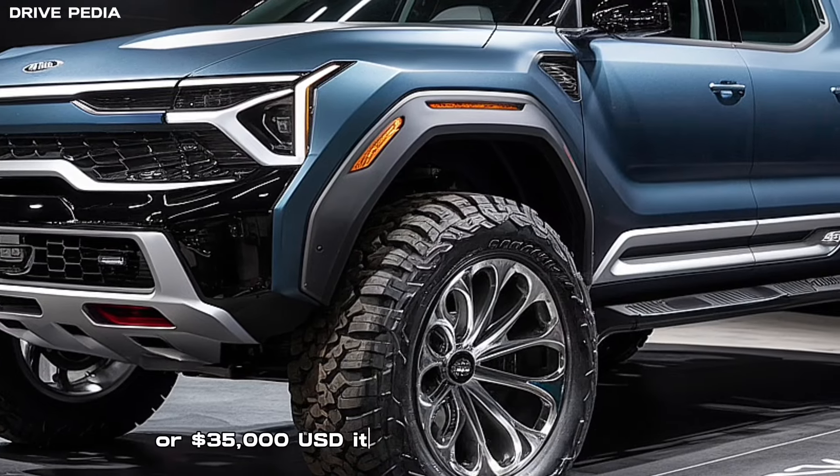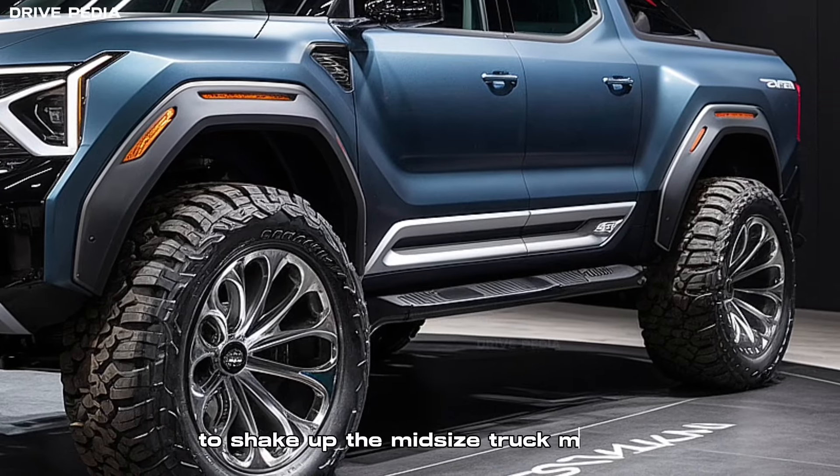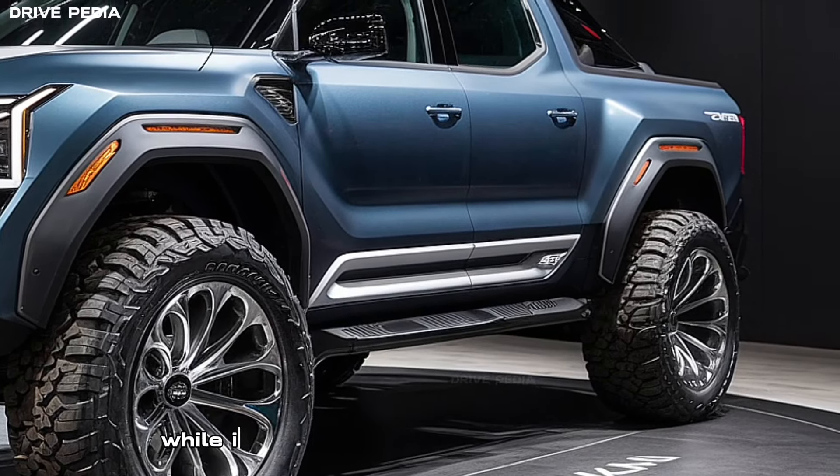Pricing and availability: the Tasman will make its grand debut in 2024 and hit the markets as a 2025 model. With a starting price of around $50,000 AUD or $35,000 USD, it's competitively positioned to shake up the mid-sized truck market. While it won't be available in the US initially, Kia has plans to introduce a gas-powered or fully electric version in the future.